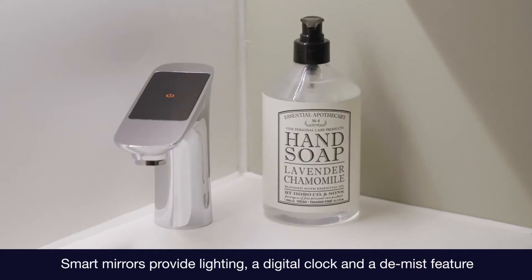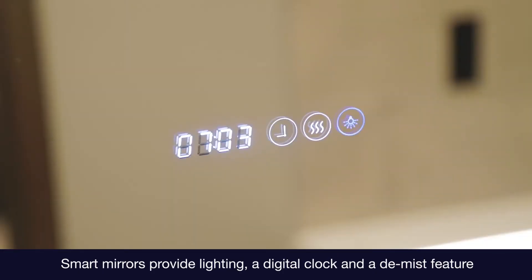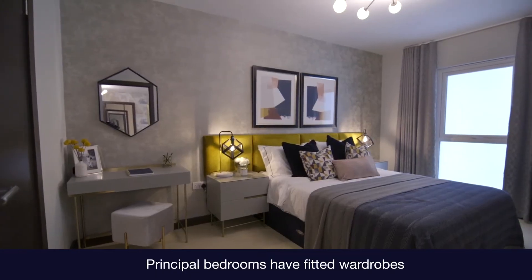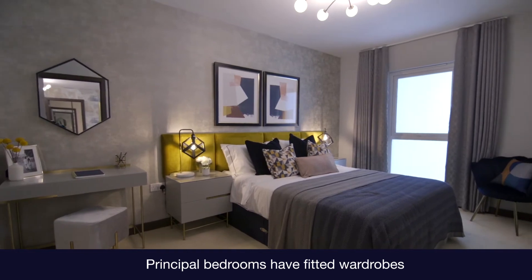Our buyers love our instant boiling and cold filtered water taps. They also love our smart mirrors in the bathroom with the de-mist feature and LED lighting. Mirrored wardrobes to the master bedroom are a real benefit, along with the flooring fitted throughout the property. Each apartment block benefits from a communal bike store, and externally landscaped podium gardens add to the sense of green space overall.